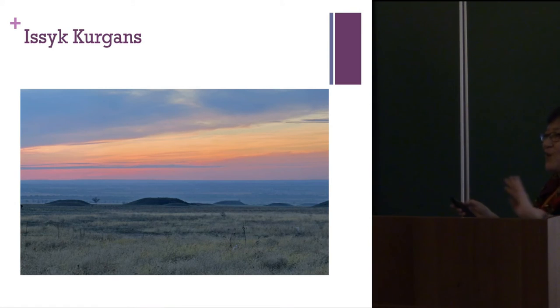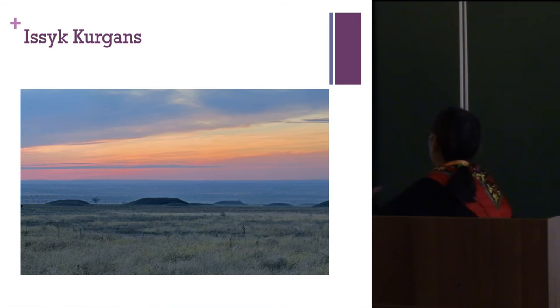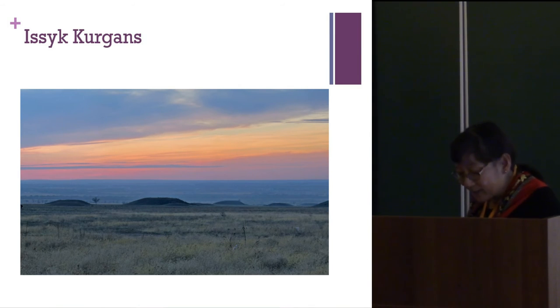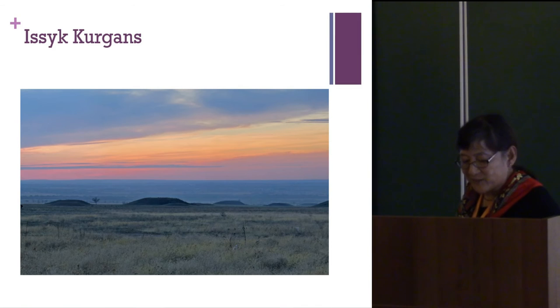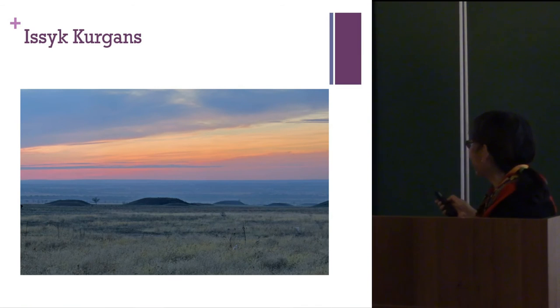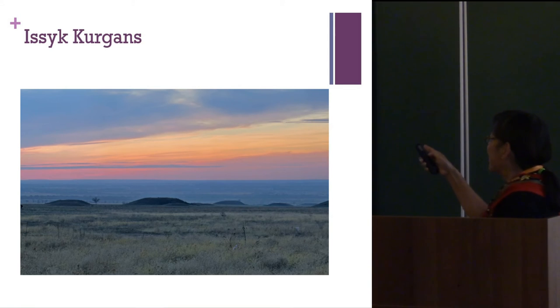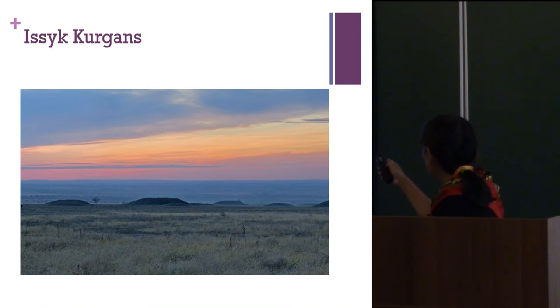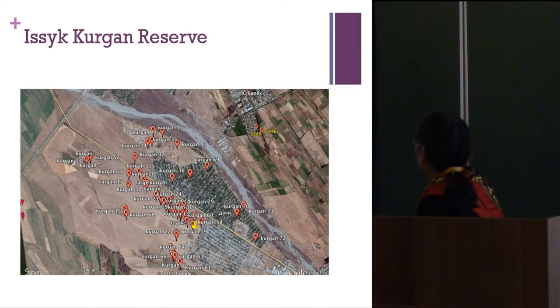This is where the Golden Warrior was found — a beautiful landscape. Standing on those kurgans, I think of this as the Valley of the Kings, the valley of the Wusun or Saka kings. I just wanted to give you an idea of how gorgeous this landscape is on an alluvial fan, but they can't find settlements near their kurgans. We can find settlements near our kurgans, but we don't have such splendid ones.